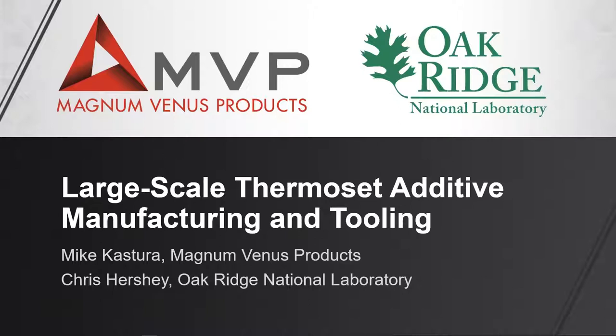Hello, everybody. Thank you for joining us today for this webinar titled Large-Scale Thermoset Additive Tooling, Advancing the CAD to Tool Process. It is brought to you by Composites World and presented by Magnum Venus Products in collaboration with Oak Ridge National Laboratory.